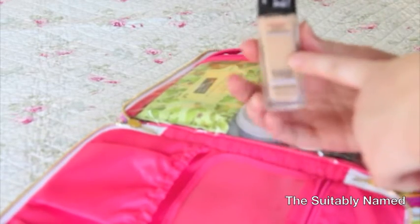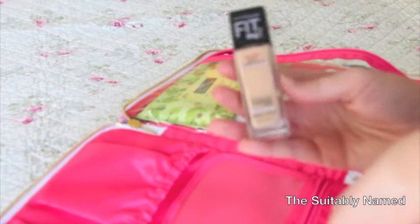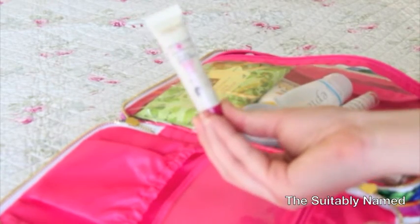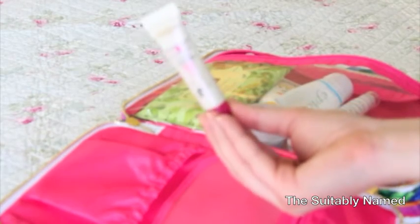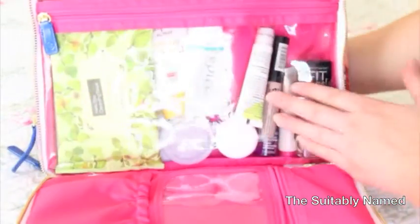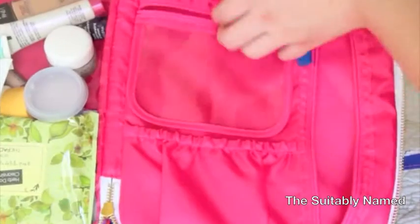The only foundation I'm bringing is the Maybelline Fit Me Dewy and Smooth in my tan shade. This is a little travel size of the L'Oreal Youth Code Pore Vanisher Primer. And this is the NYX HD Concealer Wand. And that is everything packed into this little section of my bag.